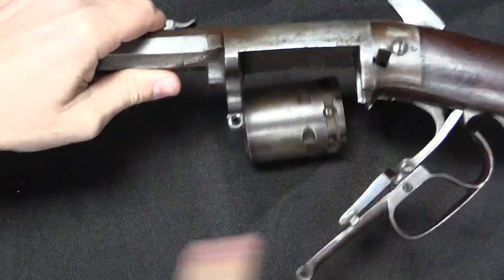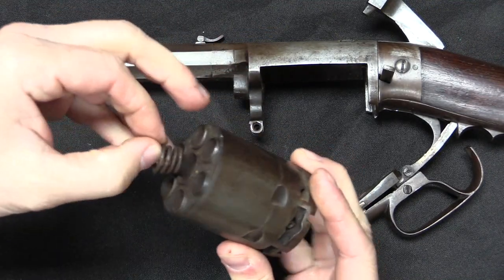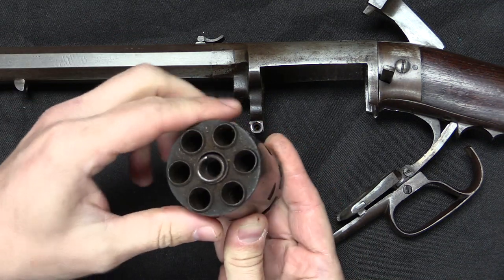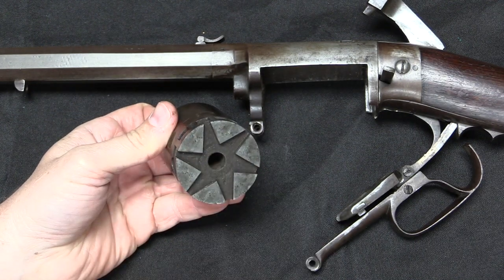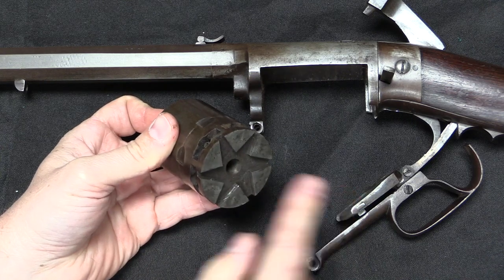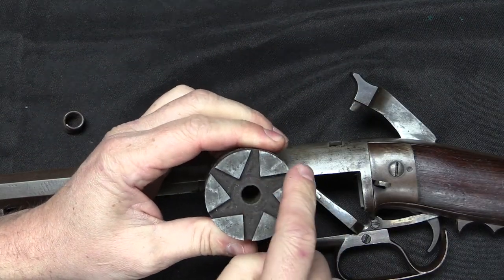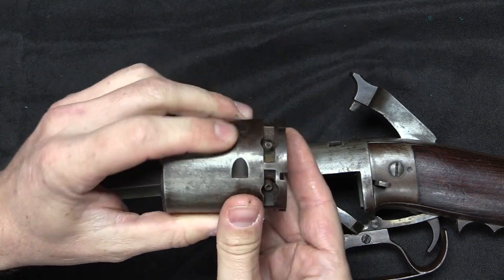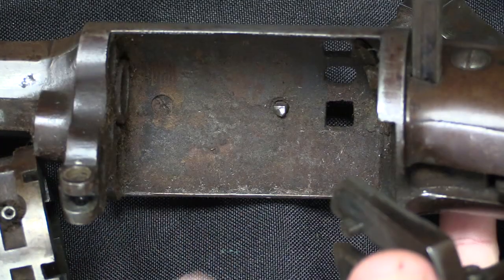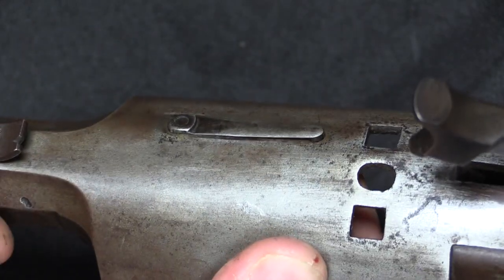With it disassembled I can pull out the entire cylinder. Here's the spring I mentioned, sitting right there in the front. The cylinder has six chambers and is approximately .48 calibre. On the back there's a cool star pattern — that is how the wedge actually rotates the cylinder. There is a lug on the wedge that interacts with the surfaces of that star to rotate the cylinder. Cylinder stops allow it to slide in and then lock, and the locking surface is a little lug engaged by a small piece of flat spring.